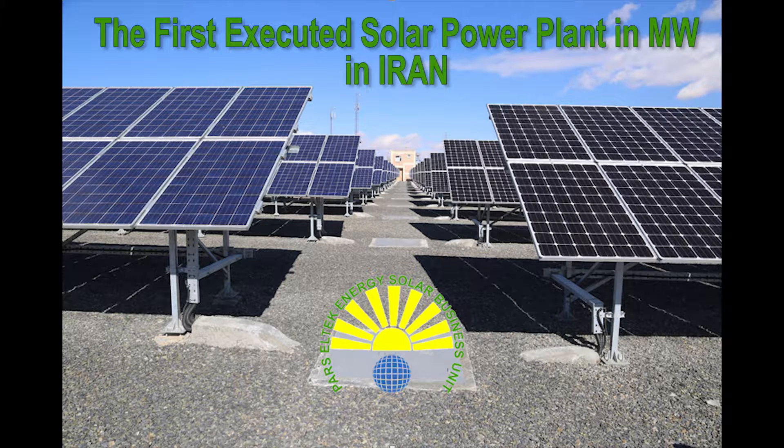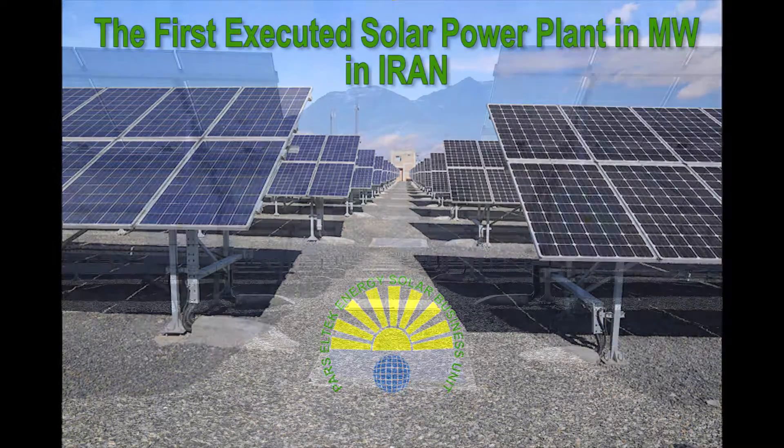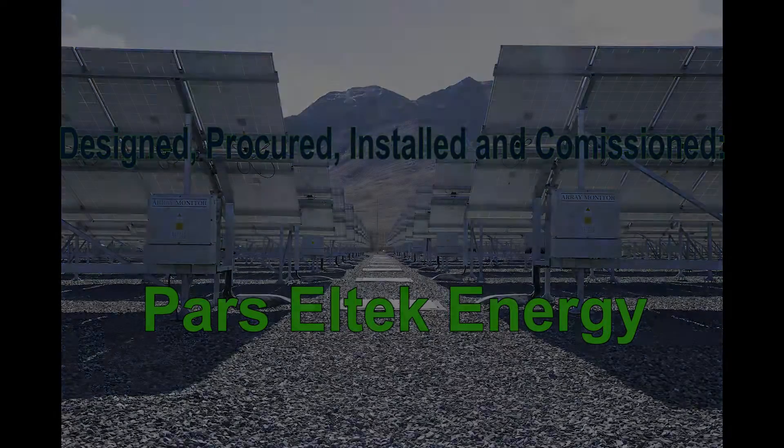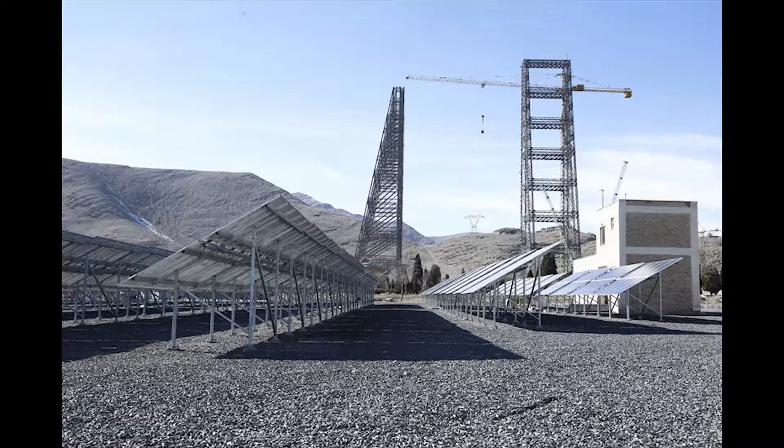The first executed solar power plant in megawatt in Iran, designed, procured, installed and commissioned by Parcel Tech Company at NRI Tower Test Site in Iraq City.